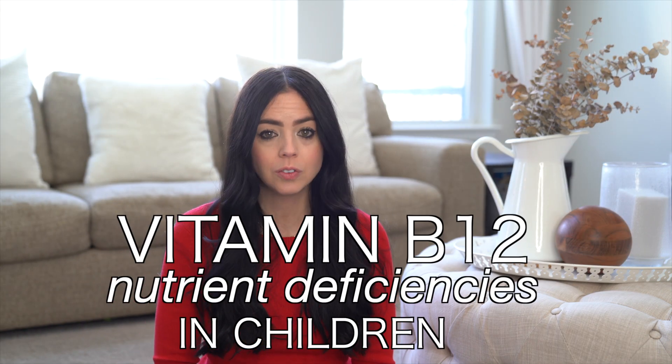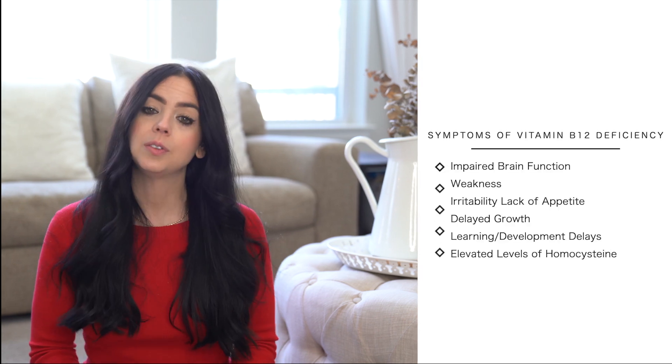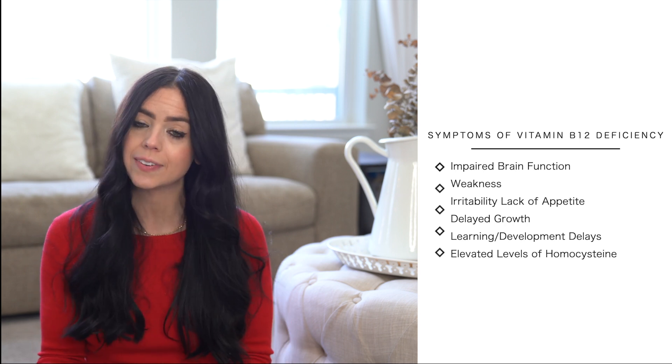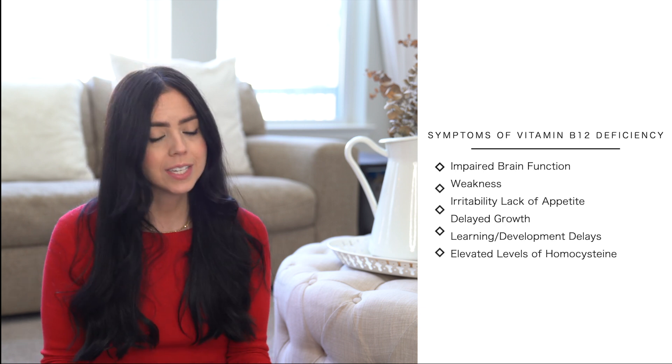Moving along to vitamin B12 — deficiencies are more and more common in children and adults, so those of you watching this should probably implement this advice as well. Statistically, vitamin B12 deficiencies are definitely increasing, and this vitamin is essential for the formation of blood as well as cognitive and nervous system function. Vitamin B12 also helps make DNA, the genetic material we're all made up of. Making sure our children's B12 levels are up to par is crucial, especially as deficiencies can lead to certain types of anemia and disorders that enlarge red blood cells. Symptoms include impaired brain function, weakness, irritability, lack of appetite, delayed growth or learning development delays, and it's also connected to elevated levels of homocysteine, which can lead to several cardiovascular conditions as they get older.